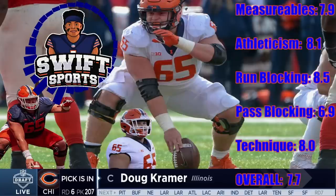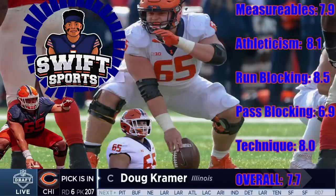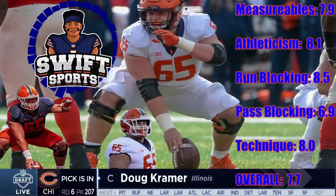Pass blocking: he can be late off the snap and misses on initial punches too often. He will lunge and lose balance when beat and needs to work on recovering. He has the toughness, hand strength, and athleticism to be a good pass blocker but will need some work in this area. I give him a 6.9 in pass blocking. Technique: Kramer is a smart, technically sound football player. He doesn't have the best technique ever but he uses solid technique and can get even better. I give him an 8.0.